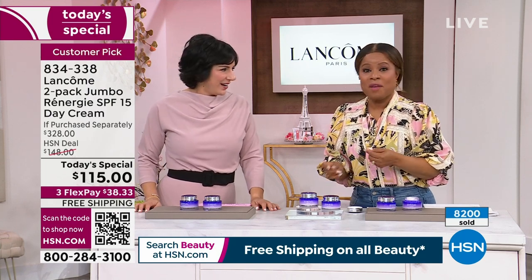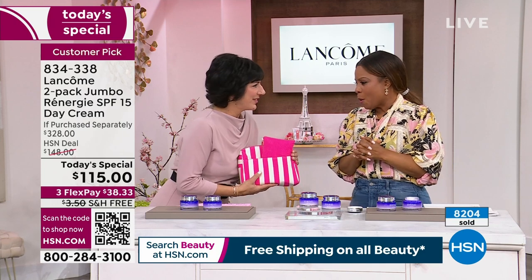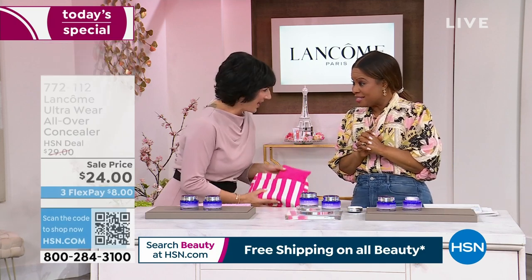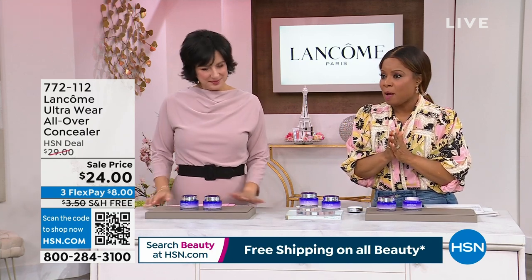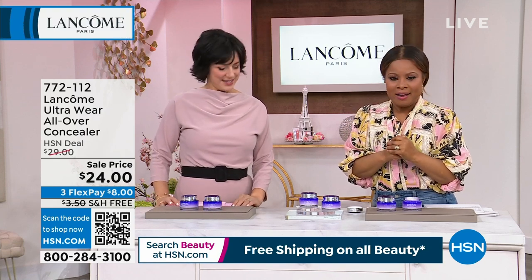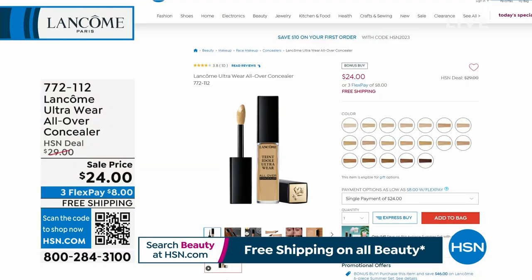We've got concealer coming up. Here's a little peek of the Ultra Wear All Over Concealer — I am obsessed with this concealer. I've been in search of a concealer and I've tried every brand because I was born with dark circles. This concealer has changed my life. When it comes to what I wear for foundation, this concealer is it. It's coming up, it's $24, and we have a beautiful selection of colors to choose from, whether your skin is very light or very deep.